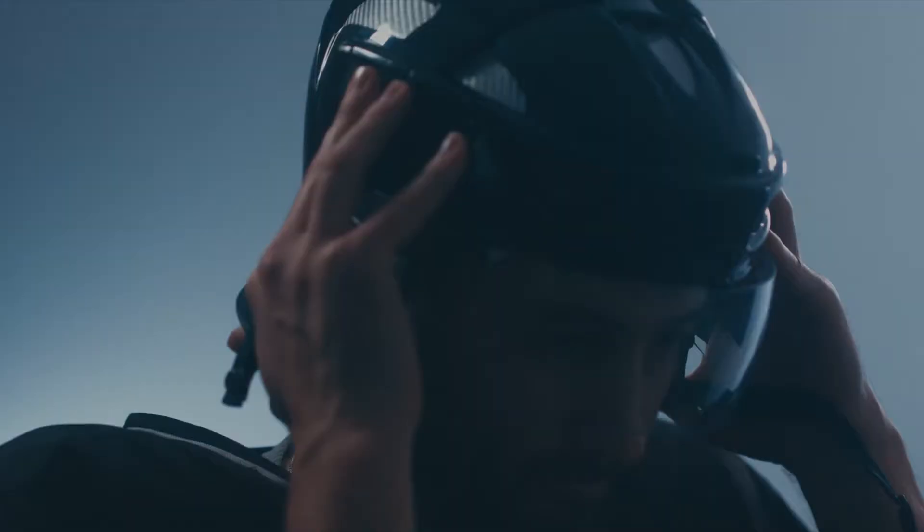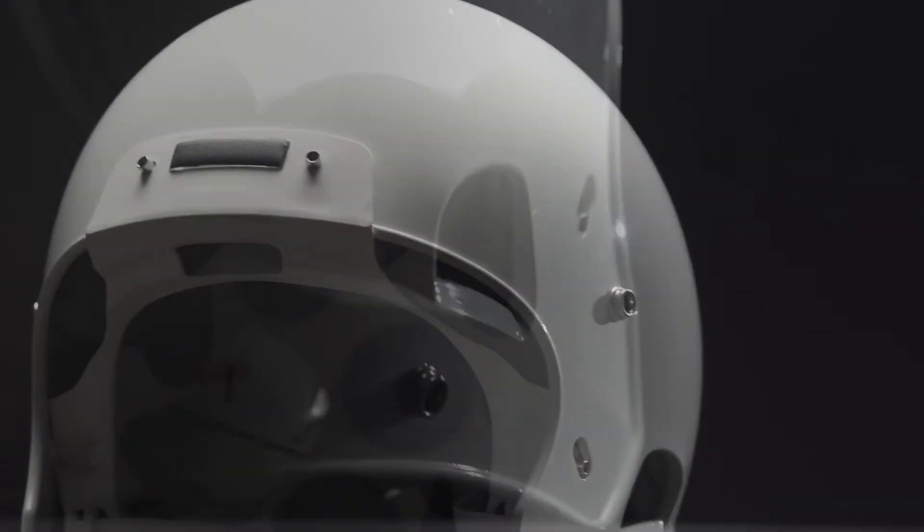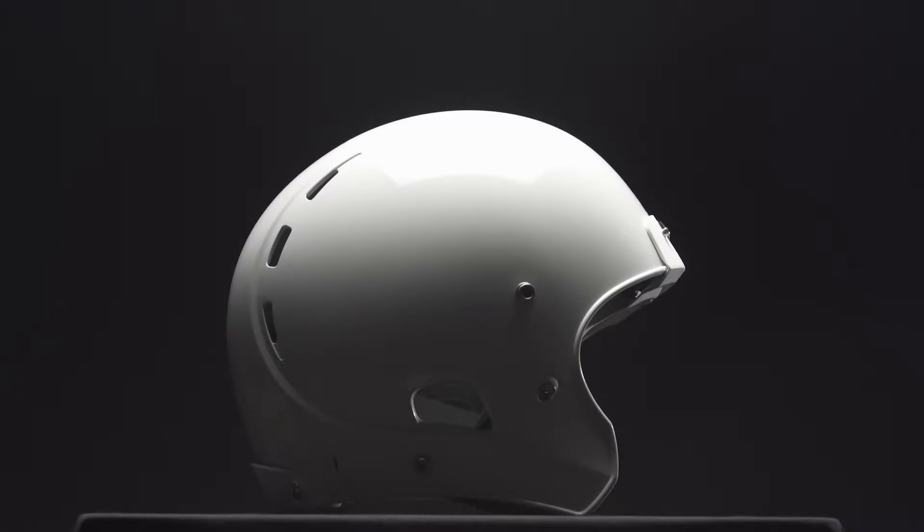The risks associated with contact sports require helmet and protective equipment designers to constantly work to improve player protection. Validating the performance of protective equipment designs requires accurate data measured at the interface between the body and impact-reducing materials.